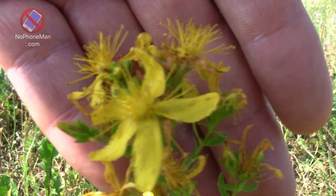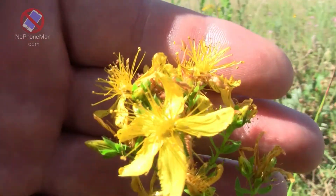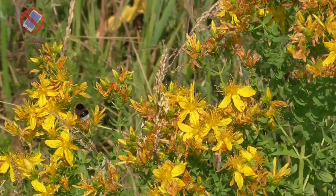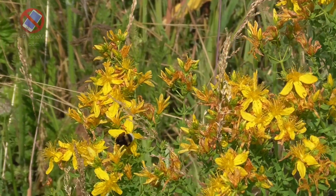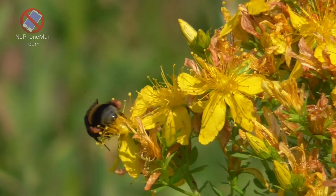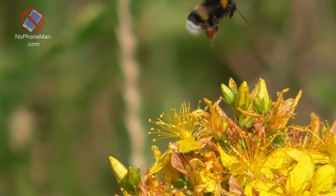The thing I noticed is that St. John's Wort is really loved by bumblebees — they're strongly attracted to it — but butterflies give it a complete pass. I see butterflies flying by and they go to other flowers; they completely give the St. John's Wort a pass. No idea why, that's just what I observed.